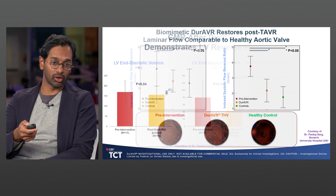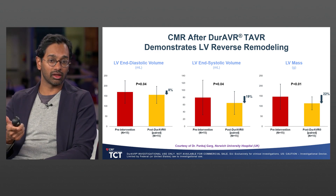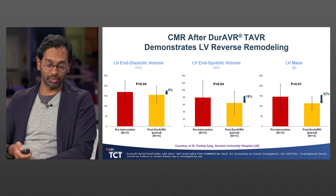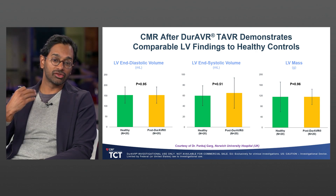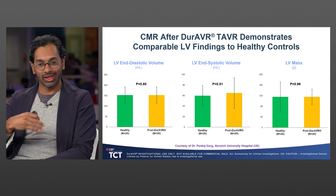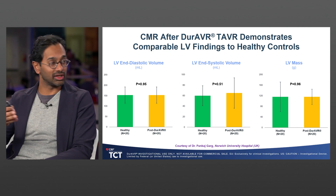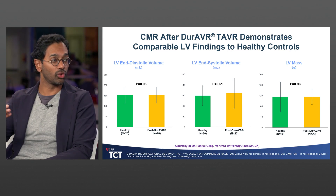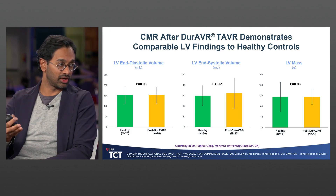Looking more granularly, LV end-diastolic volume was reduced by about 8%, LV end-systolic volume by about 19%, and LV mass by 22%. Most importantly, these values are now comparable to healthy controls. The idea in 2024 is that just putting in a valve with good hemodynamics and a safe platform is table stakes. We need to ask: how can we restore normalcy to the left ventricle? This seems like thought-provoking, hypothesis-generating data.